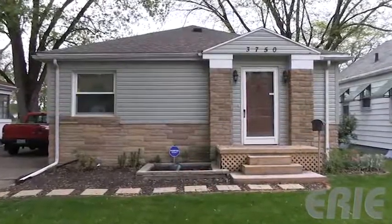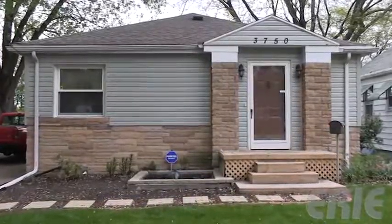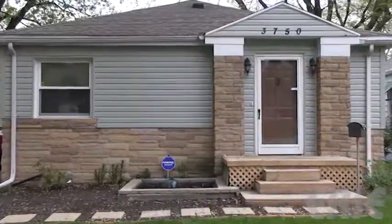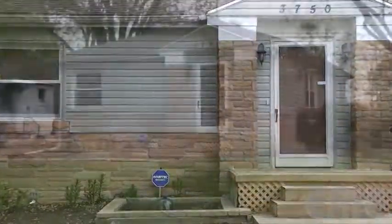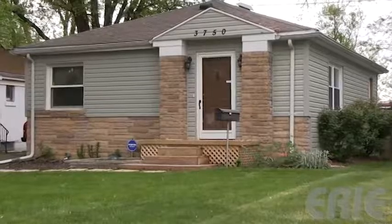The siding made the appearance of the windows pop out and the stonework pop out on the house. I love it. I don't have to wash it, I don't have to paint it. I can just look at it and sit on my couch and relax now.